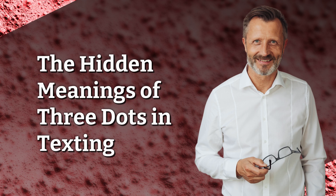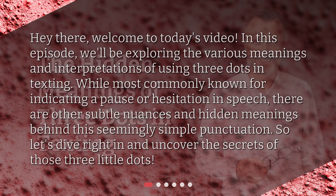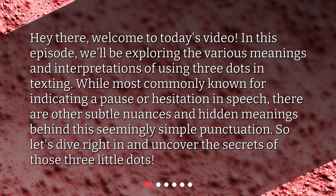The Hidden Meanings of Three Dots in Texting. Hey there, welcome to today's video. In this episode, we'll be exploring the various meanings and interpretations of using three dots in texting. While most commonly known for indicating a pause or hesitation in speech, there are other subtle nuances and hidden meanings behind this seemingly simple punctuation. So, let's dive right in and uncover the secrets of those three little dots.